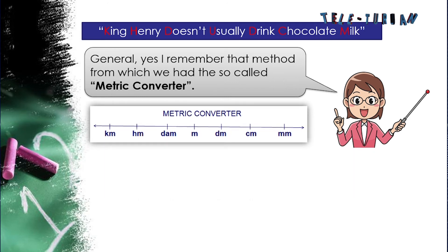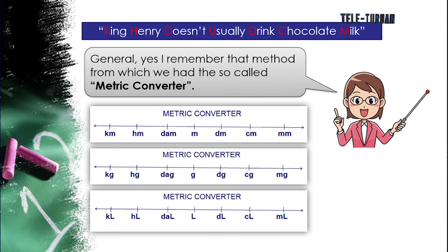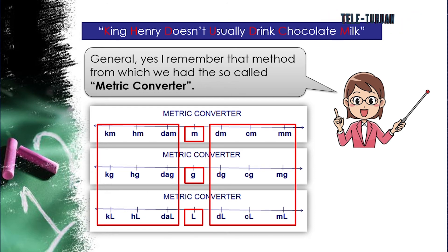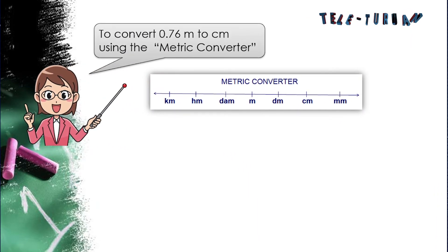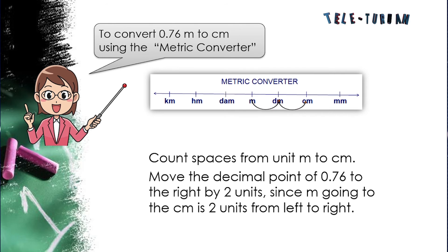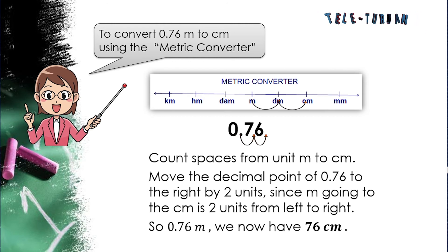The metric converter places metric units of length, weight, and capacity on a line. Base units are in the middle, with prefixes kilo, hecto, and deca on the left, and deci, centi, and milli on the right. To use it: count the spaces from the given unit to the desired unit, then move the decimal point that many places in the same direction. For example, converting 0.76 meters to centimeters — meter to centimeter is 2 units to the right, so move the decimal 2 places right: 0.76 meter = 76 centimeters.